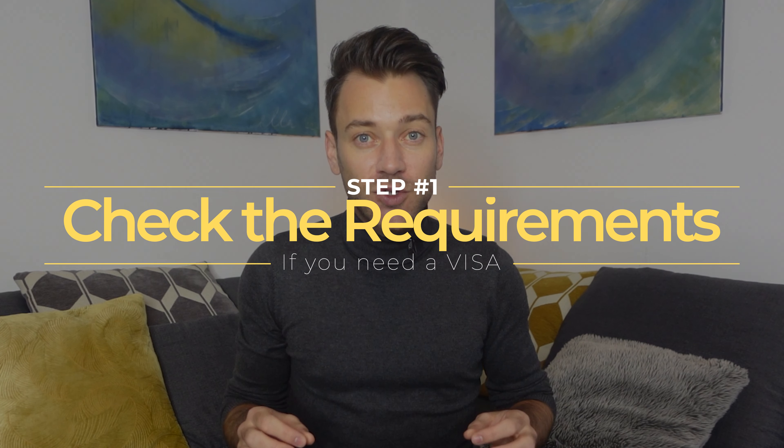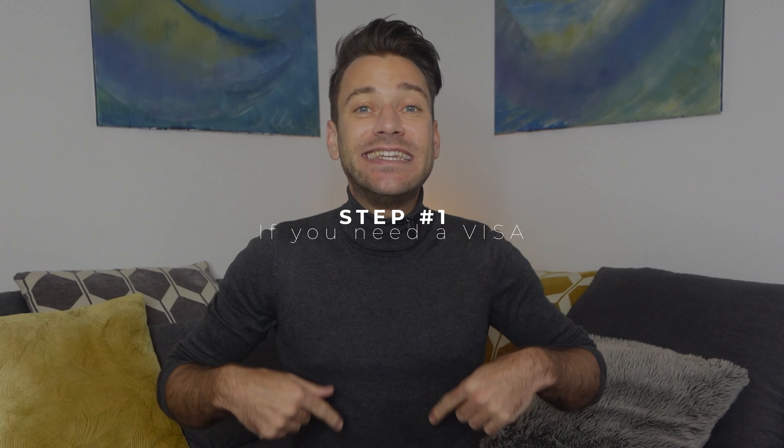Before you start the process you need to check if you actually need a visa. Citizens of the EU or citizens of Australia, Israel, Japan, Canada, Korea, New Zealand, Britain, Ireland, and America don't need a visa. All other countries do need a visa.